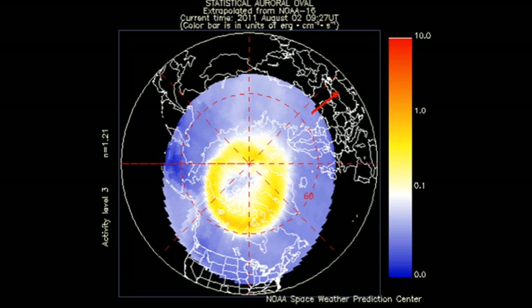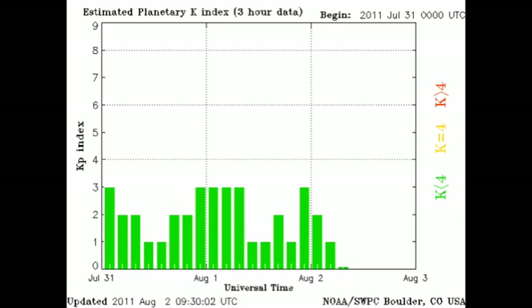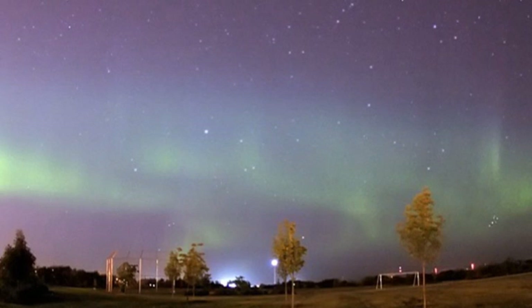The auroral zones are looking relatively quiet compared with yesterday, and the KP index has been varying between 0 and 3, although this high-speed coronal wind stream was enough to give us a few aurora as pictured here. If you want to see more of these pictures, go to spaceweather.com.